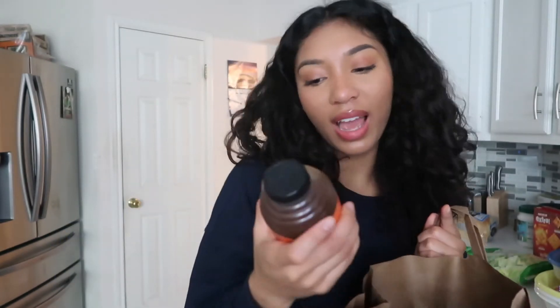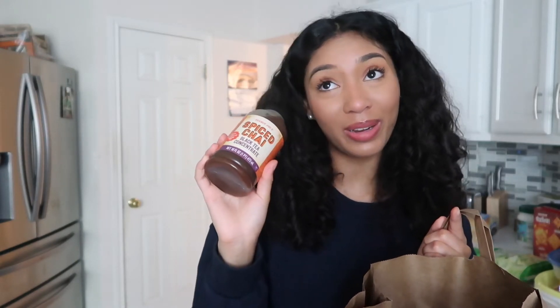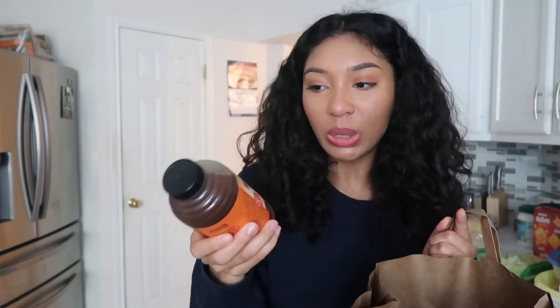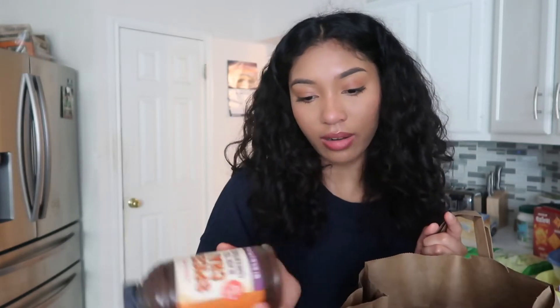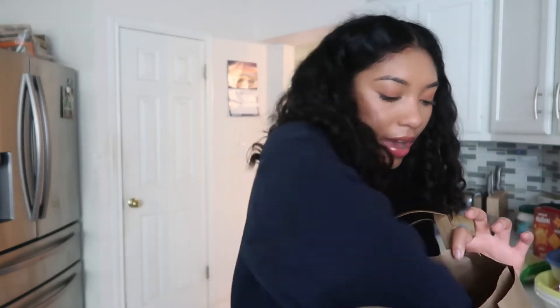I got this spice chai black tea concentrate because Victoria Paris on TikTok used to always get this stuff and I don't know, she's iconic, I love her. So I wanted to try the spice chai — let's see what it's all about.